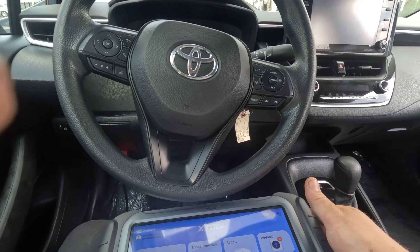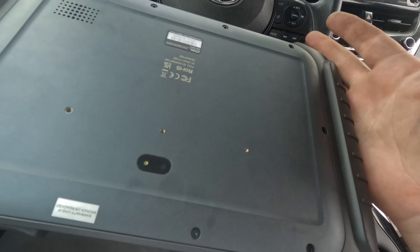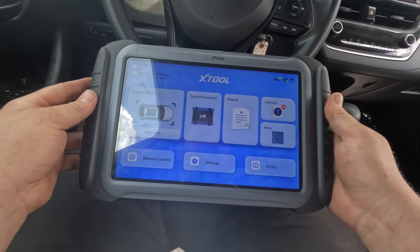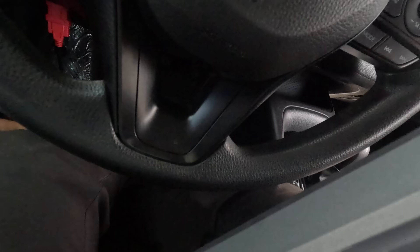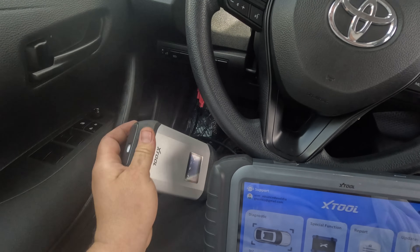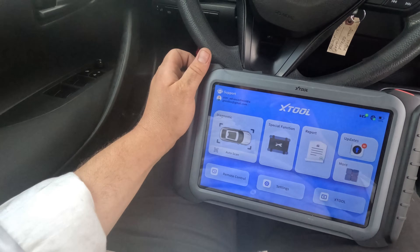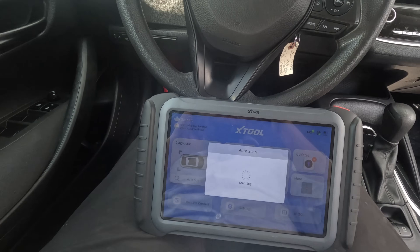I'm using a new tool here — the X-Tool IP919. X-Tool sent it to me; it's their new tool with a 10-inch screen and topology. It has an FCA gateway connected over here to the BCI. I wish the cable was a little longer — could use a bigger extension cable.